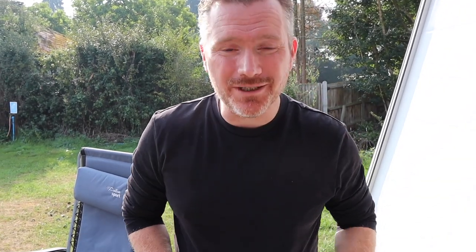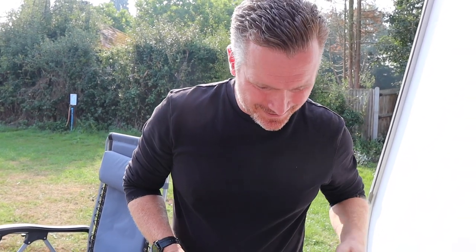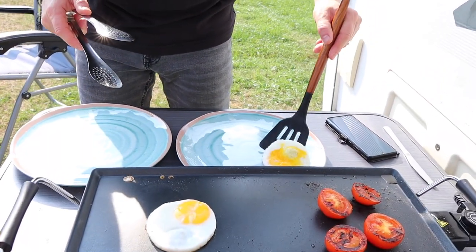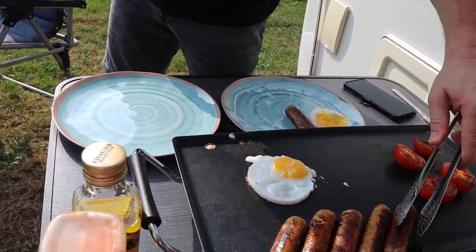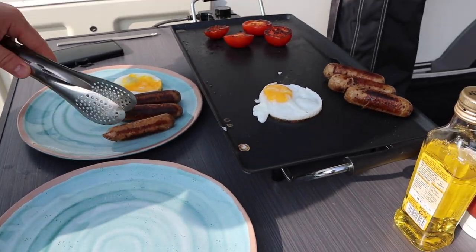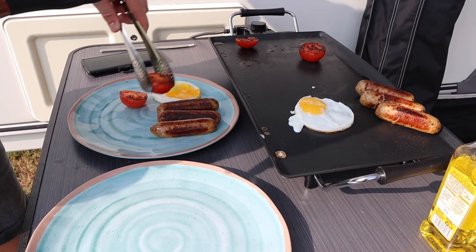Our breakfast is served! We have a nice breakfast of vegetarian sausages, egg and tomato. We bought these new egg rings to help us cook eggs on a teppanyaki — they worked really, really well. So I'm going to dish out the eggs first. Unfortunately the yolk broke on that one. You're yoking! I'm not yoking. Three sausages, because we need our energy. Yes, it's going to be a hard day sitting down.